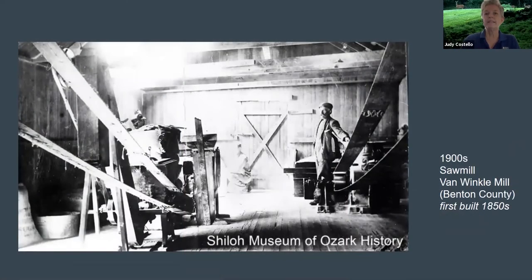This is the inside of the rebuilt Peter Van Winkle sawmill. Peter Van Winkle's mill was originally built and run by people enslaved by Peter Van Winkle. After the Civil War, it was rebuilt and run by some of these same people — but this time they were freedmen, and they were paid for their labor. This photo is from the early 1900s.